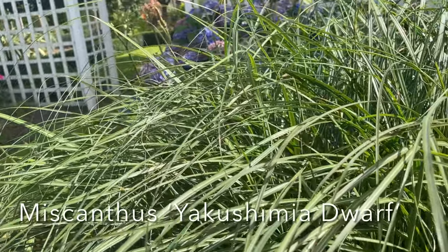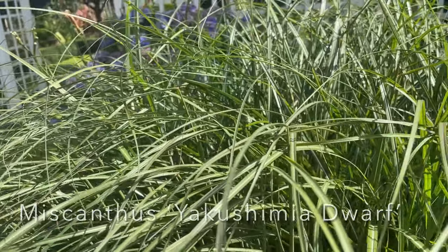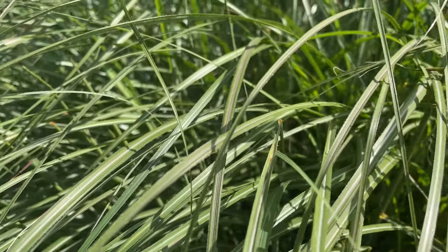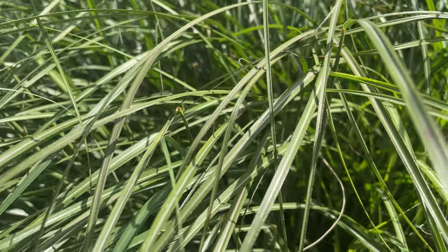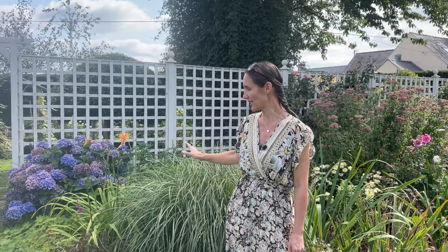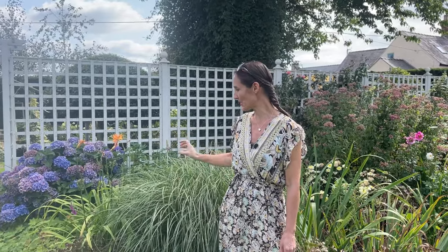For number seven I've chosen this ornamental grass — Miscanthus Yakushima dwarf. It's got quite big, bigger than I thought, but it is lovely. It has leaves with white stripe variegation through them, and it produces flower stems from about late August onwards that look lovely all winter. This plant really stands out as a centre point to this border. I really recommend Miscanthus — it's a lovely grass.